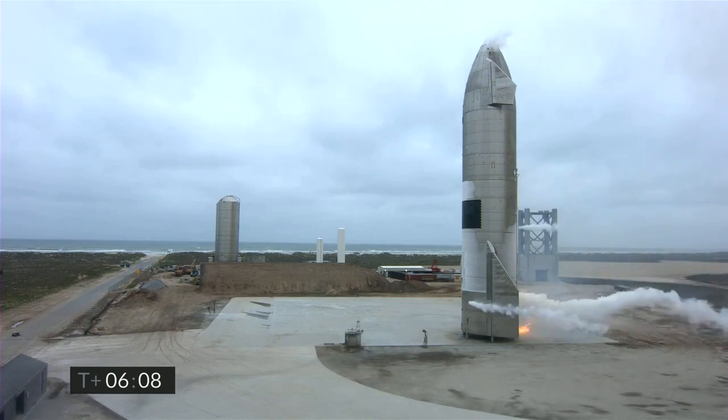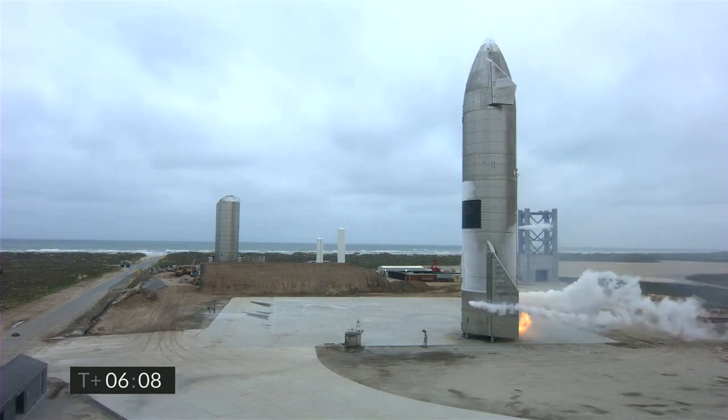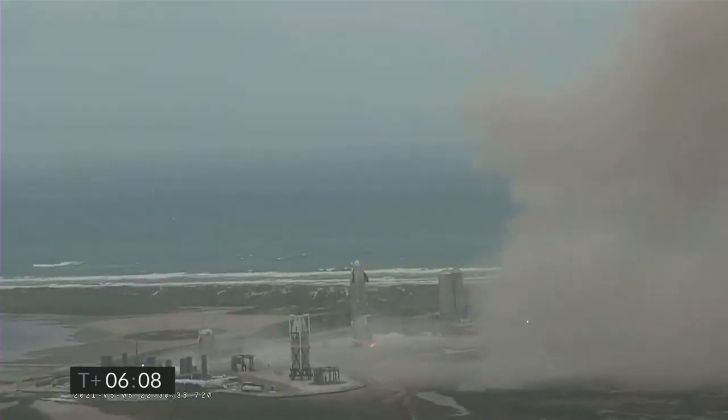Starbase flight control has confirmed, as you can see on the live video, we are down — Starship has landed. We're going through the safing sequence in the flight computer right now.